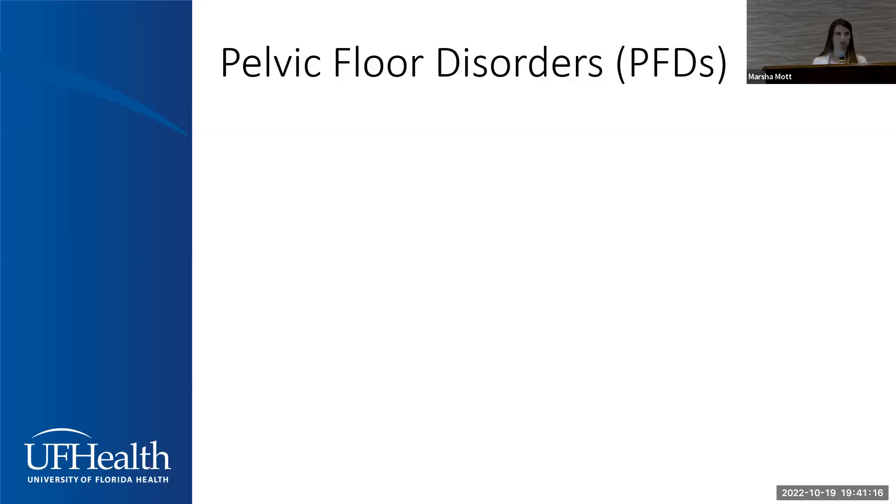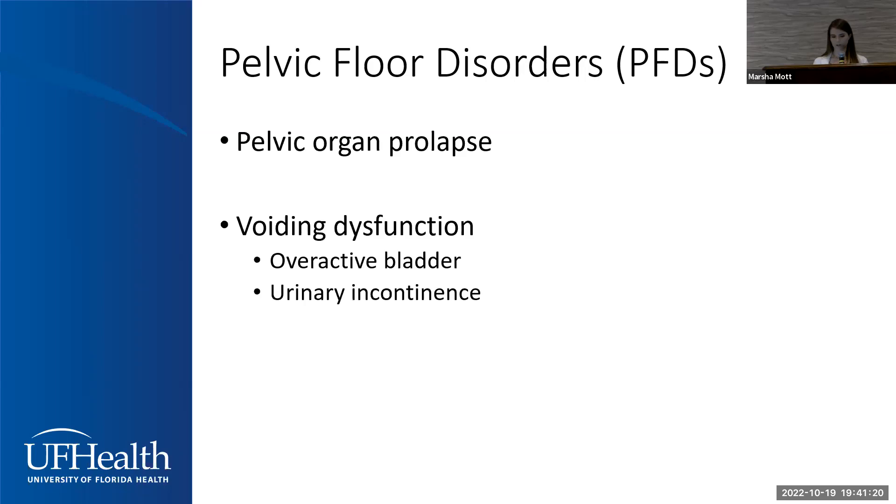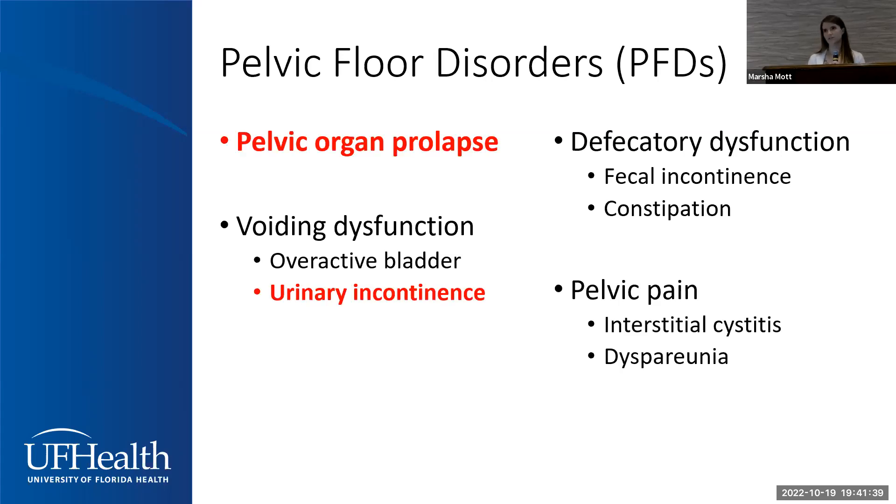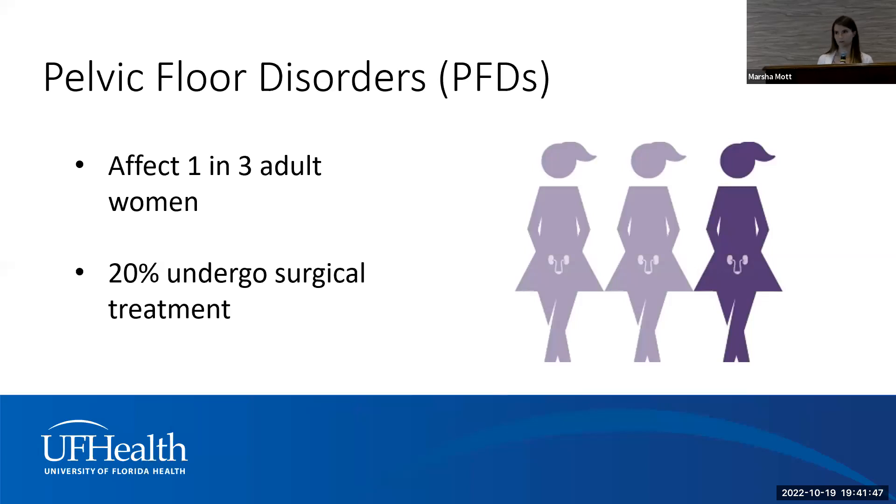The conditions we treat often fall into the category of pelvic floor disorders. This includes pelvic organ prolapse; voiding dysfunction or abnormal bladder functions such as overactive bladder and urinary incontinence; abnormal bowel function or defecatory dysfunction such as fecal incontinence or accidental loss of bowel control and certain types of constipation; and different types of pelvic pain conditions such as interstitial cystitis or bladder pain syndrome, and dyspareunia, which is pain with sex.